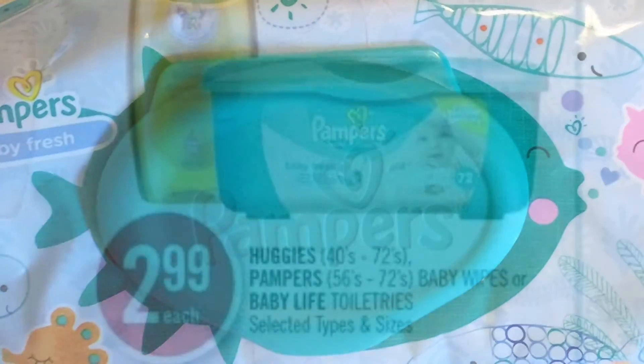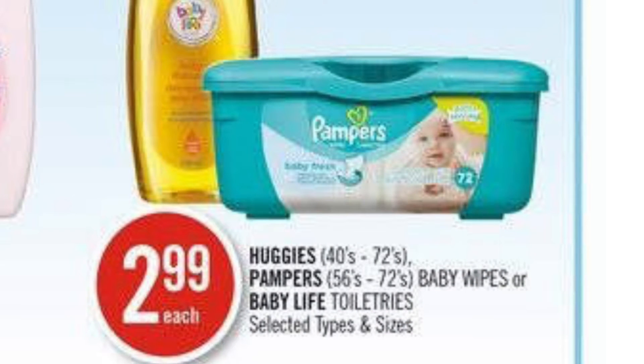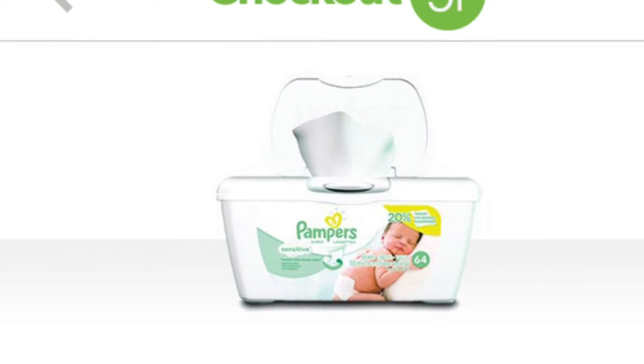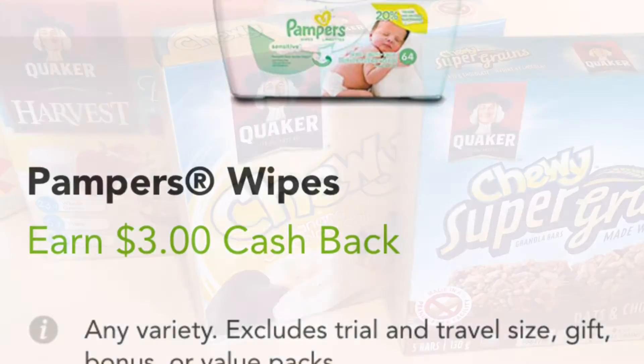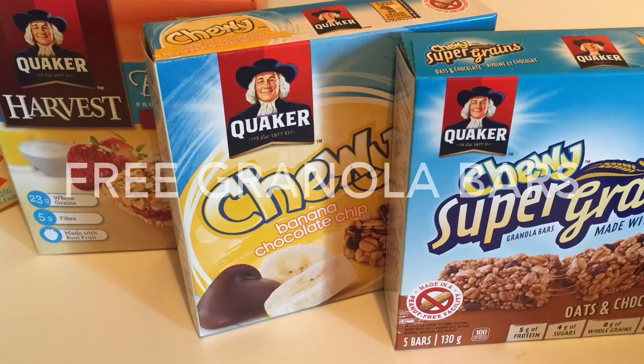The Pampers wipes were free as well. These are on sale at Shoppers Drug Mart for $2.99 and I claimed $3 cash back. I paid for them separately and claimed one on my account and one on my husband's account.